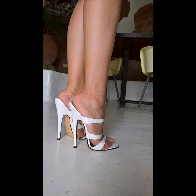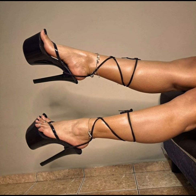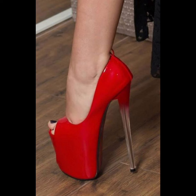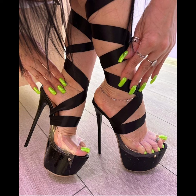Whether you're dressing up for a special occasion or simply want to add a touch of glamour to your everyday look, high heels pumps are a classic choice that never goes out of style. With their ability to elongate the leg and create a confident stride, it's no wonder high heels pumps remain a staple in many women's wardrobes.